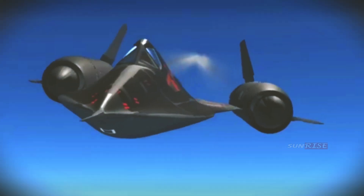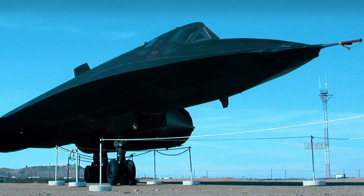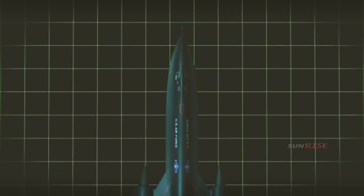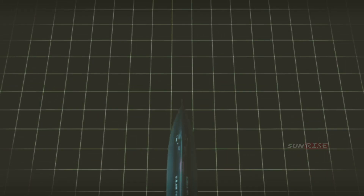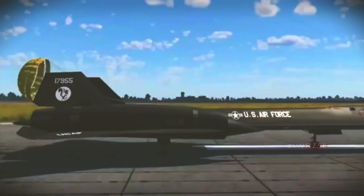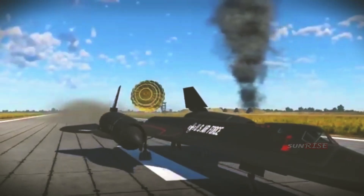Not a single Blackbird was ever flown over Soviet airspace, something the US government completely discontinued after the 1960 incident. But they still played an important role in the Cold War, carrying out missions in other important regions such as the Middle East, Vietnam, and North Korea.